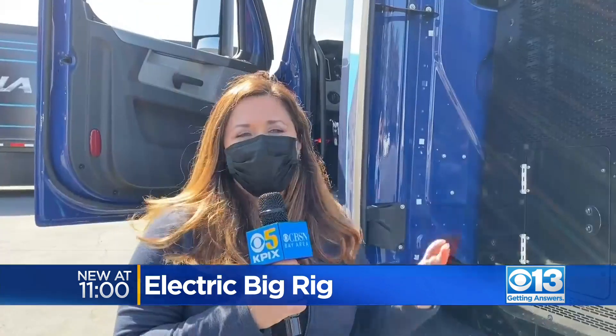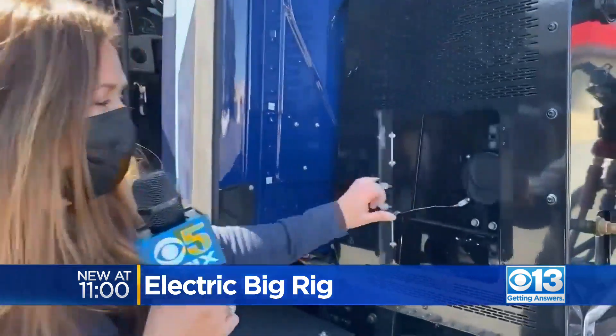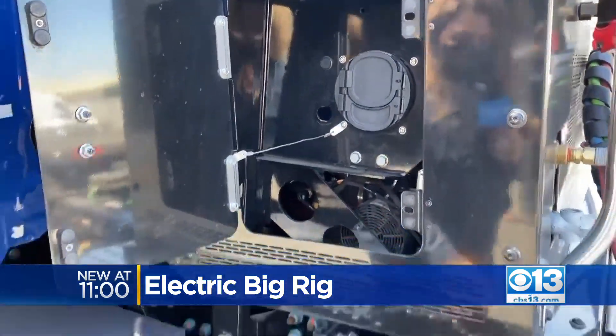It's surprisingly similar to what you would see in a regular vehicle. In fact, here's where the charging is — where you would plug in the vehicle, just like a regular car. And here are the two batteries right here that it charges.